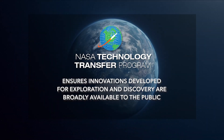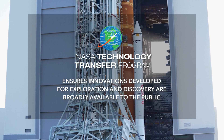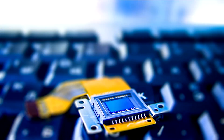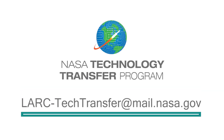NASA's Technology Transfer Program ensures innovations developed for exploration and discovery are broadly available to the public. To learn more about how flow control devices can help with your product development, email lark-techtransfer at mail.nasa.gov.